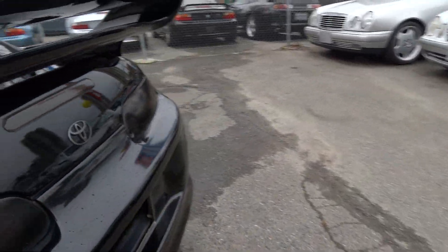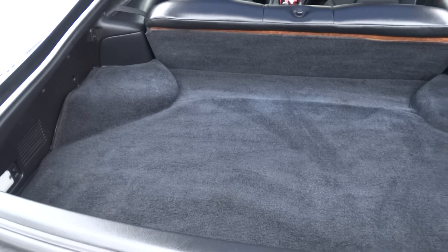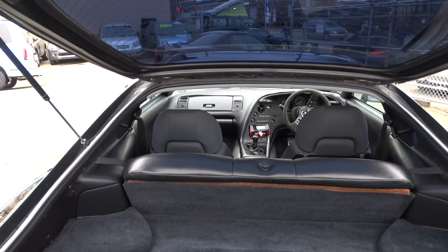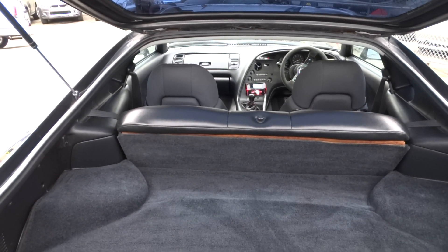Let's go check the trunk. Although this spoiler could be a little bit heavy. Here you go — nice and clean trunk. You can see there's not a lot of space in the back, but who wants that for a Supra anyway.